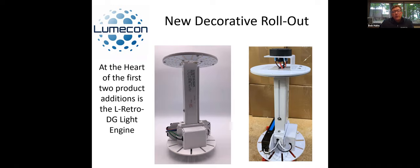It's also recognized by DLC. The picture on the right shows a seven-pin receptacle added to the top. We are now deploying probably our fifth very large controls-operated deployment with the L-Retro DG being retrofitted in, and then using a control system to put the node inside of the globe. The acrylic globes are very easily passed through, especially with cellular. So we can hide the node and create it so it can be fully controlled through zero-to-10 volt dimming. This is at the heart of our light engine.